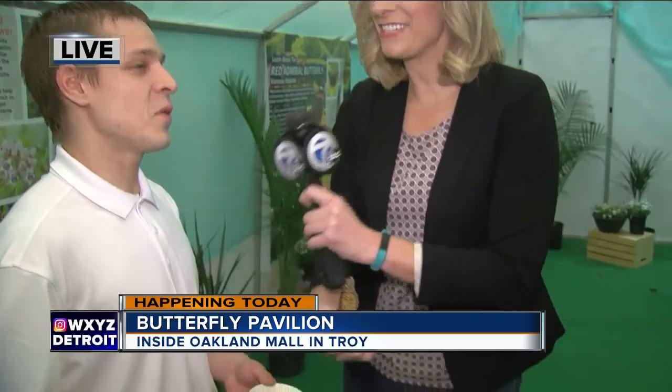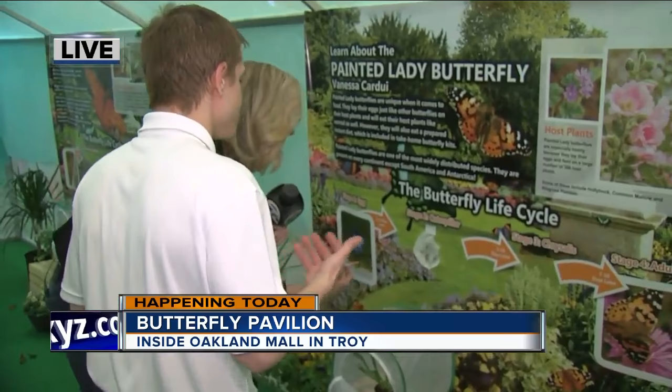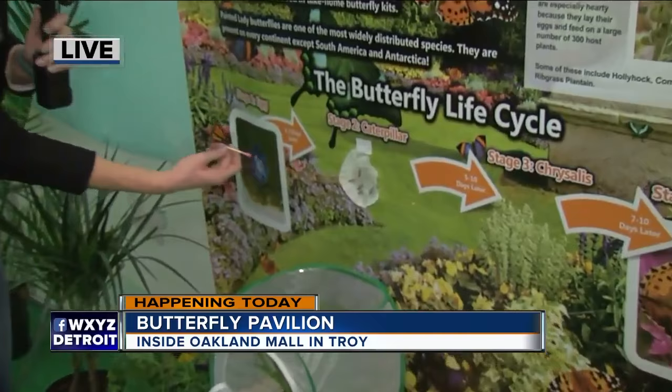Do you have one of those you can show us? I do. And it's also called a pupa, so if somebody says pupa, it's basically the same thing. Those are the chrysalis right there — and those are actually the chrysalis for the Painted Lady Butterfly.